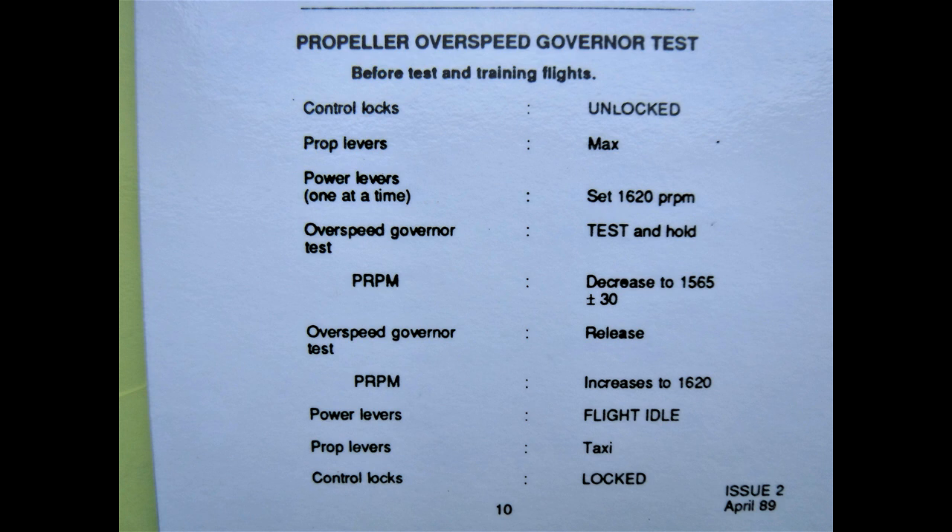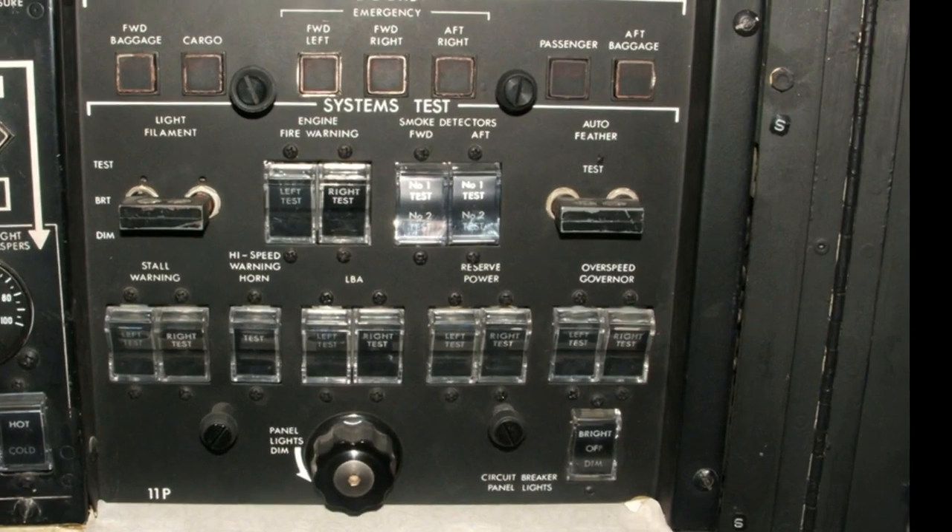Overspeed governor test is only completed for training flights or after component replacement. Controls unlocked. Prop levers to maximum. Power levers one at a time — set 1620 RPM. Overspeed governor test switch: press and hold. Check RPM decreases to 1565. Test switch release. Check RPM increases to 1620. Power levers back to flight idle. Prop levers to taxi. Controls locked. Overspeed governor test switch on panel 11P.